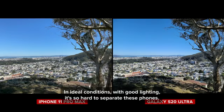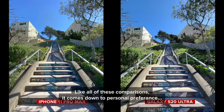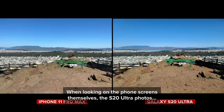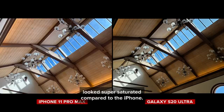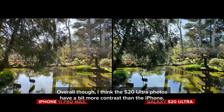In ideal conditions with good lighting it's so hard to separate these phones. They both do a great job with color, sharpness and dynamic range. Like all of these comparisons it comes down to personal preference, and the screen you're viewing on also makes a difference. When looking on the phone screens themselves, the S20 Ultra photos looked super saturated compared to the iPhone, but putting them on the same screen they become much closer. Overall I think the S20 Ultra photos have a bit more contrast than the iPhone.